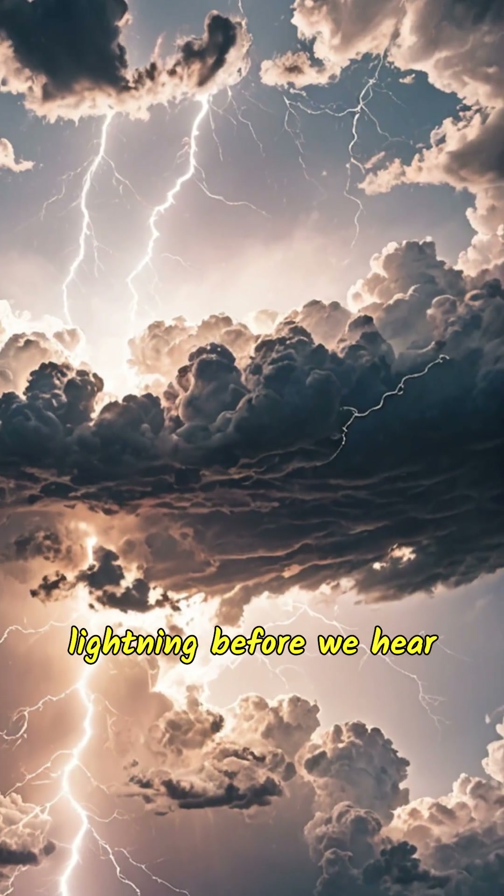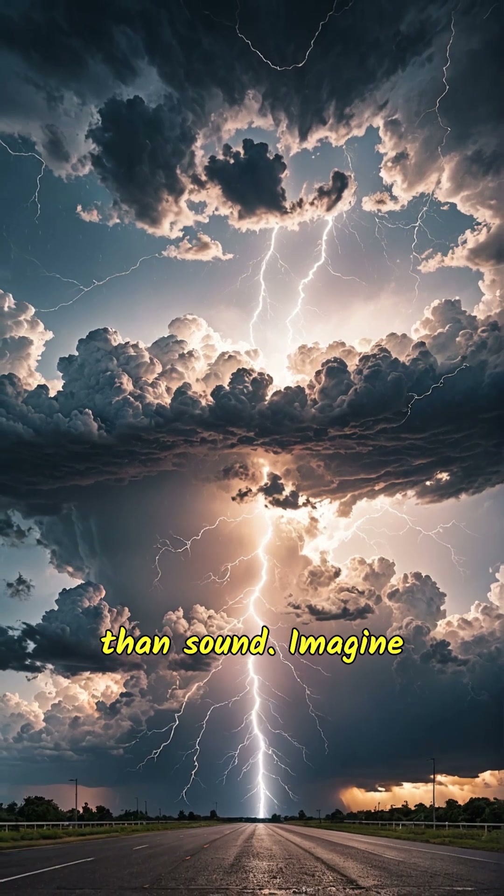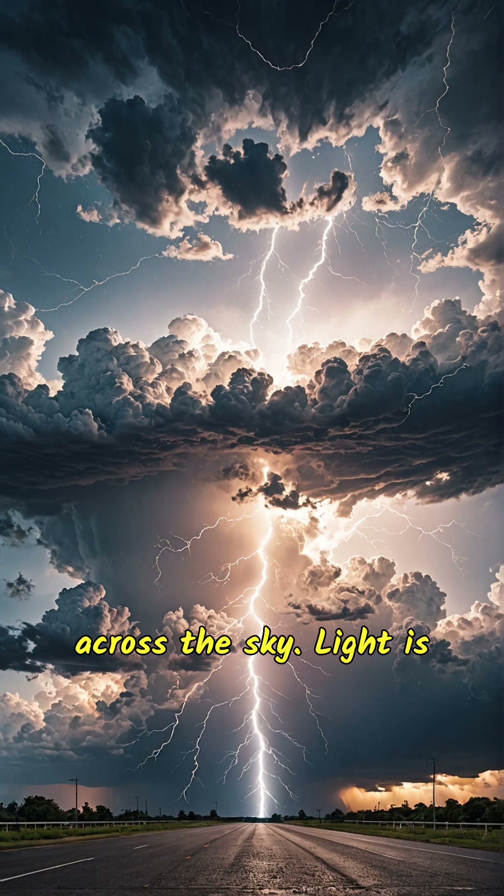But why do we see lightning before we hear thunder? That's because light travels much faster than sound. Imagine light and sound racing across the sky — light is like a super speedy runner zooming ahead, while sound takes its time like a slower walker.